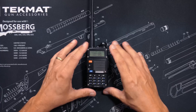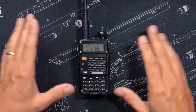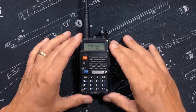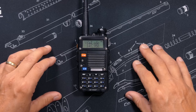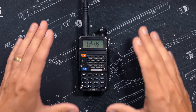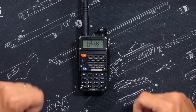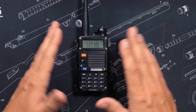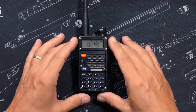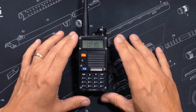Most ham radios are locked, meaning they can only transmit on the FCC-assigned ham radio frequencies. However, some radios like this UV5R, which is made in China — where they give exactly zero fucks about the FCC — some of these Chinese radios are not locked or are very easily unlockable, allowing you to transmit on other frequencies outside of the ham bands, such as MURS, FRS, GMRS, and even some LMR frequencies. However, doing this makes the FCC very sad.